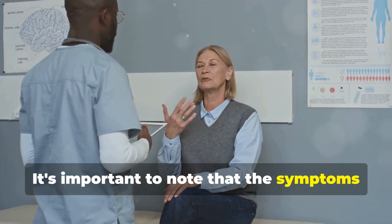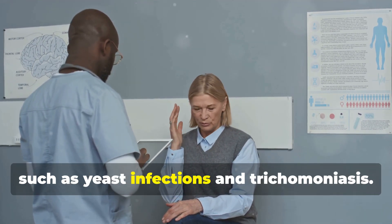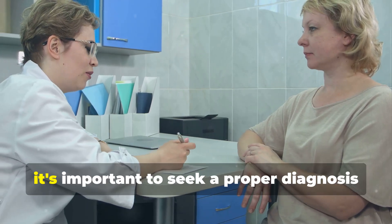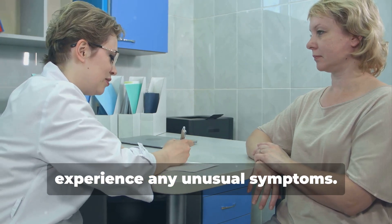It's important to note that the symptoms of BV can overlap with those of other vaginal infections, such as yeast infections and trichomoniasis. For this reason, it's important to seek a proper diagnosis from a healthcare provider if you experience any unusual symptoms.